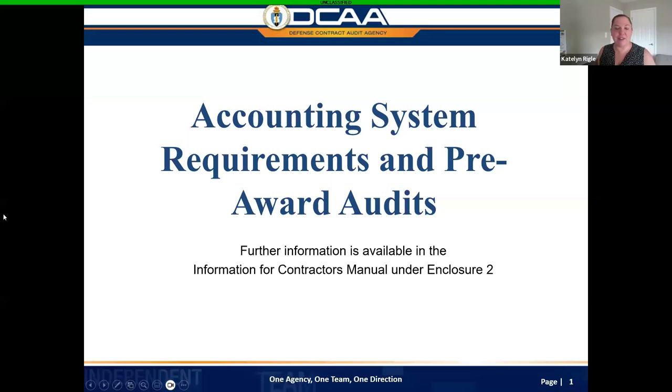Hey everyone, this is Caitlin Riegel with DCAA. I am so happy that you took a break from Prime Day to join us and do a little freestyling here with Ask Me Anything. If you are not familiar with DCAA, we are a defense contract audit agency. We perform financial and advisory services for our nation's buying commands and federal agencies, and we have a lot of questions today about accounting systems.